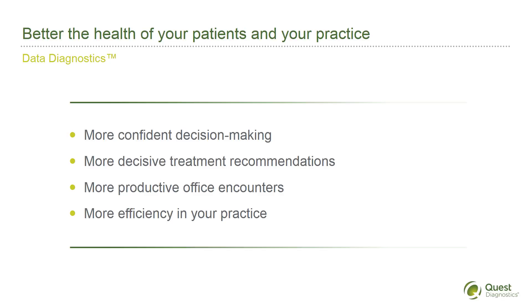Here's what Data Diagnostics could mean to you: more confident decision-making, more decisive treatment recommendations, more productive office visits, and more efficiency in your practice.